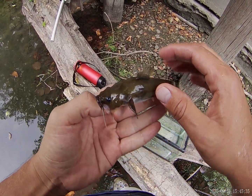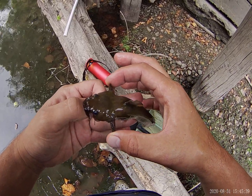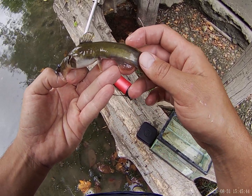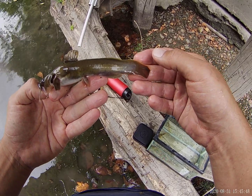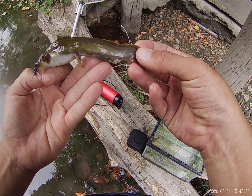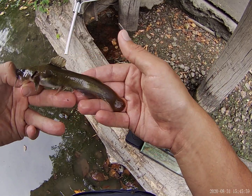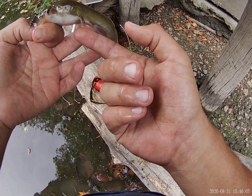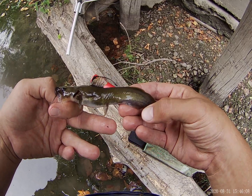Looking at the anatomy, we see the operculum with the gills and gill rakers inside. We see the pectoral fins, a dorsal fin, an extra fatty adipose fin, a long flowing caudal fin with no fork, a smallish anal fin that kind of bleeds together with the caudal fin onto the caudal peduncle, and two small pelvic fins.